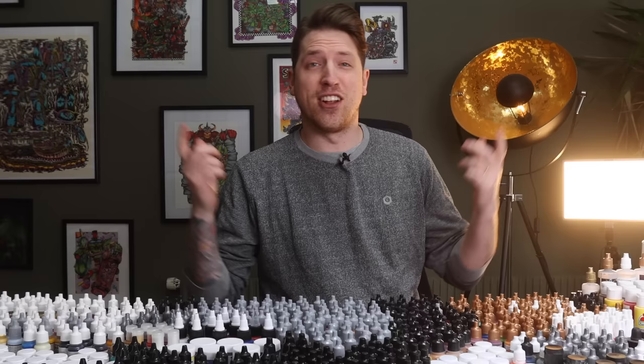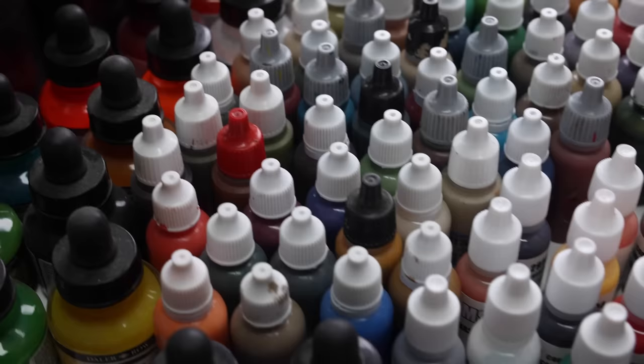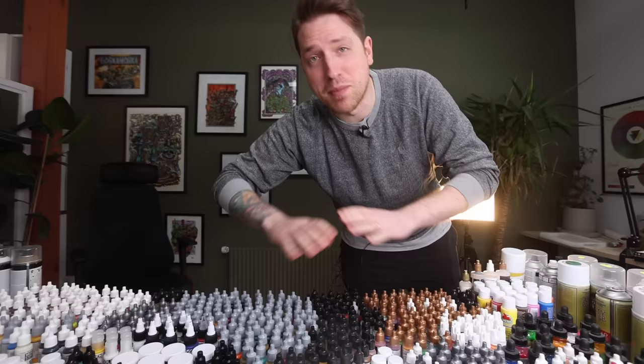It's time to throw out your old paints because we've collected all of the paint brands in the world — hundreds and hundreds of paint pots — to figure out which paint is the best paint in the world. We've collected the 17 most common paint brands in miniature painting.